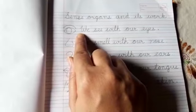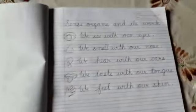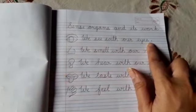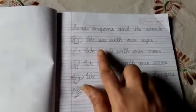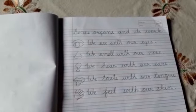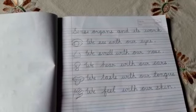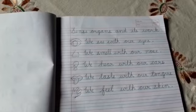Now, you will start the sentence with a capital letter, and after the sentence is over you will put a full stop to indicate that the sentence is complete. So do this work neatly in your EVS notebook. Tomorrow I will bring some activities on sense organs for you all. Thank you.